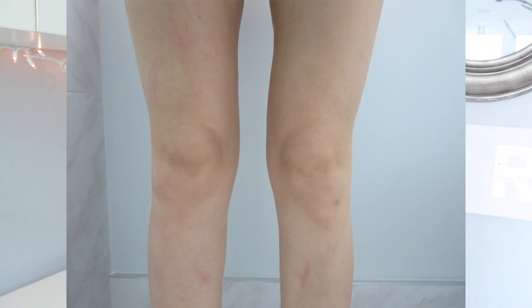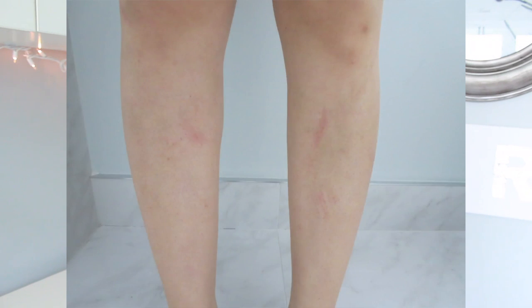Some people call it eczema, some people call it eczema. I have always called it eczema, so that's what I'm going to refer to it as. If you have been following me for a while, you know that I have extremely dry skin and eczema on my legs and on my arms. I have some pictures of what my legs look like — it's all over my legs from my thighs all the way down to my ankles. These pictures are not even that bad; I took them recently when my skin has been a little bit better.